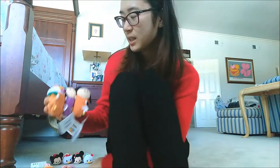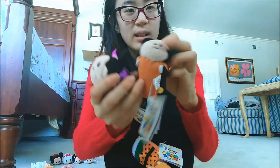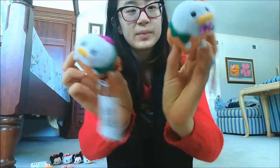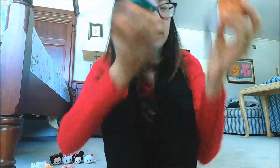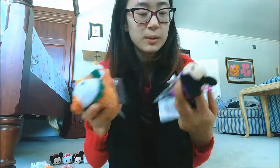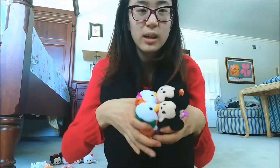Next, we have the Halloween Tsum Tsums. I think I got these from Japan. There's Donald, Daisy, Mickey, and Minnie. Mickey is a vampire - he's got a tooth right there. And Minnie is a witch. I love it because she's purple and I love purple. Then these two are a pumpkin and a little girl in a dress. I don't like this velvety material - it's really strange and the squishiness is weird. I got these from Japan, and they had a medium-sized Donald pumpkin carrier. The costumes are switched, so the ducks have these two costumes and the mice have these two costumes. I wanted the Tsums from inside the carrier but also wanted the carrier, so since you can't buy them separately, I only got these four regular ones.